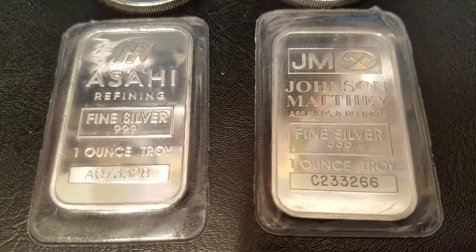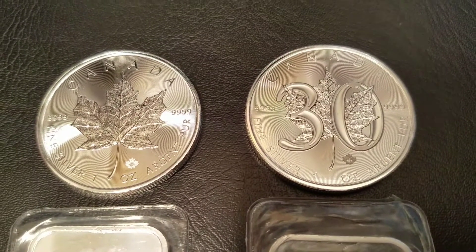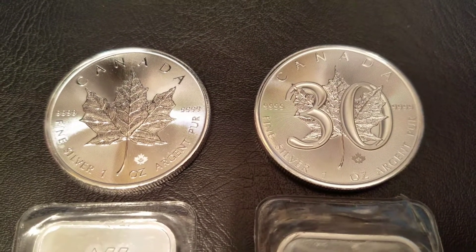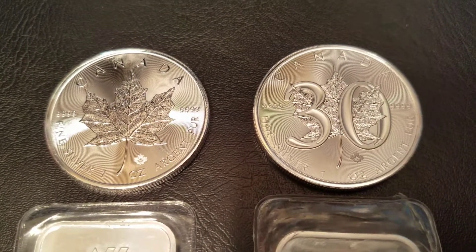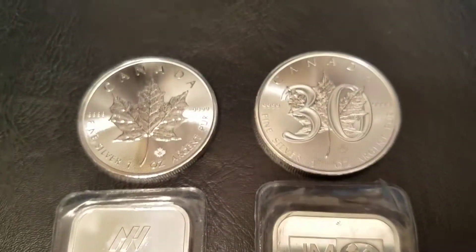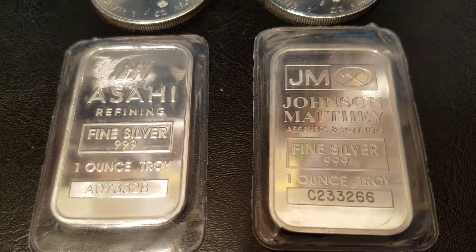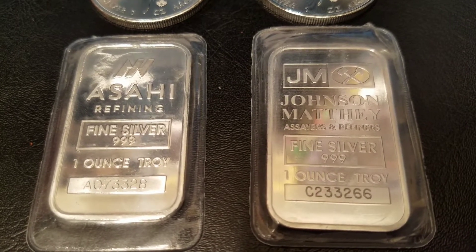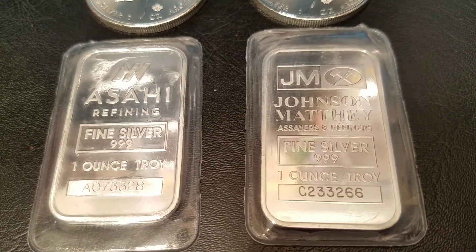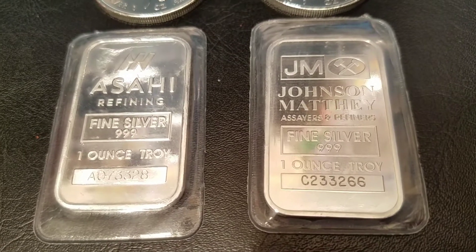These two bars were made at the same place. Asahi Refining actually purchased Johnson Matthey's refineries a while back, so the Johnson Matthey bars are no longer made, which makes it a vintage silver bar with limited availability. That increased the premiums on Johnson Matthey bars, so it becomes a collectible.